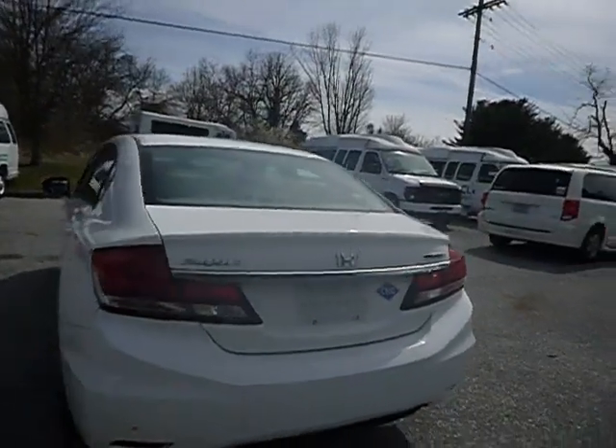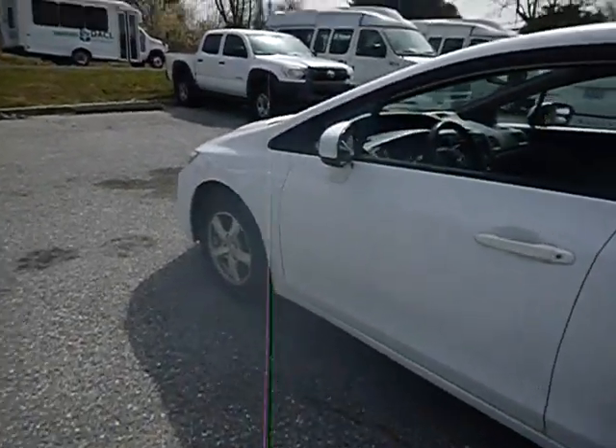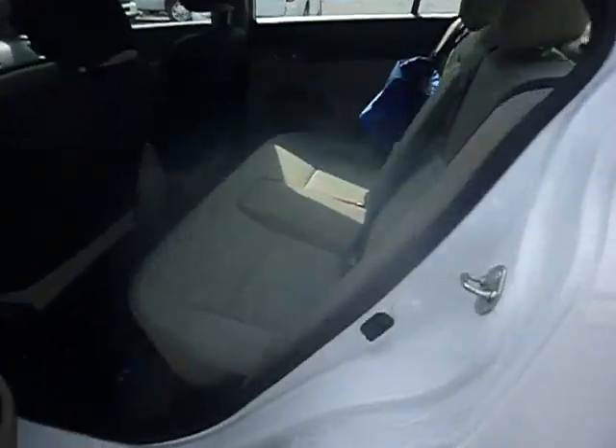2015. Seat covers inside. It needs a good detail — oh man, look at the floor. True mechanical conditions are unknown.